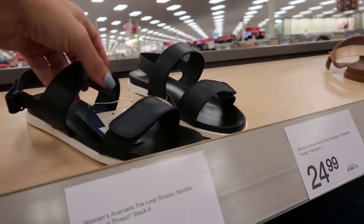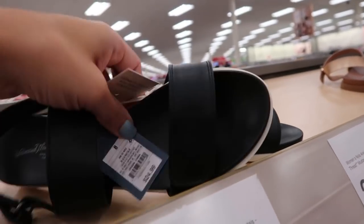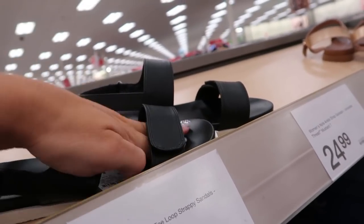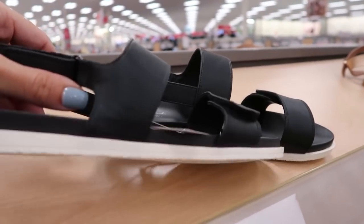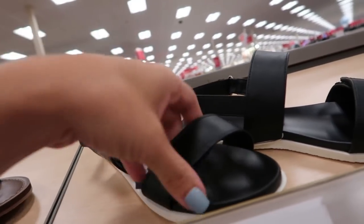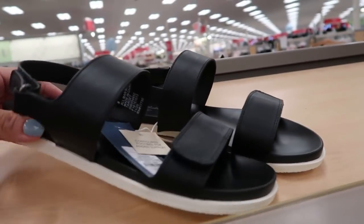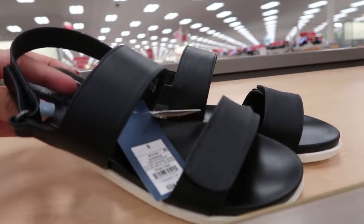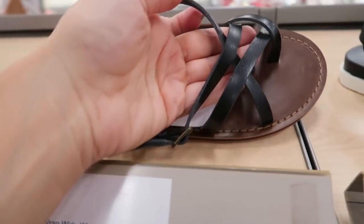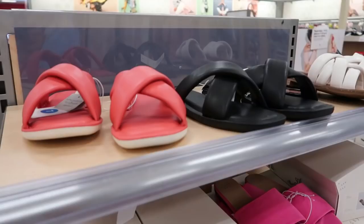These are $19.99 from Universal Thread with footbed contour — good if you have a higher arch, with velcro on the back and front. They're buy one get one 50% off and I think they're new. There are also some with lots of little straps around the toe at $19.99.